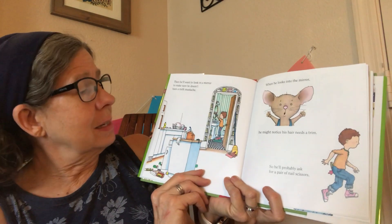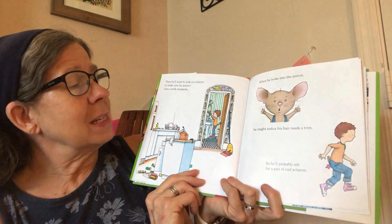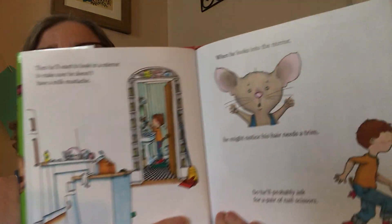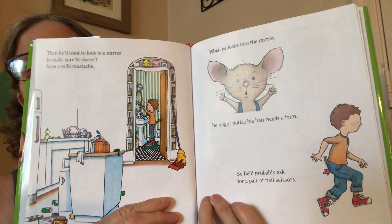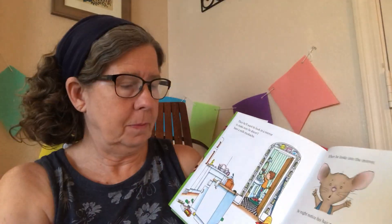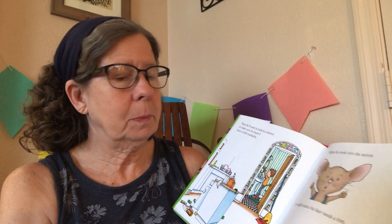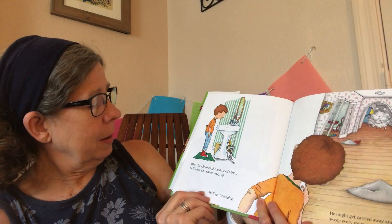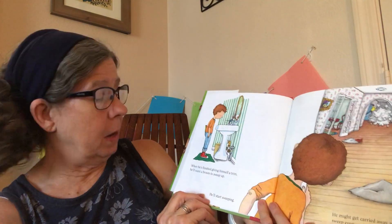When he looks in the mirror, he might notice his hair needs a trim, so he'll probably ask for a pair of scissors. When he's finished giving himself a trim, he'll want a broom to sweep up.